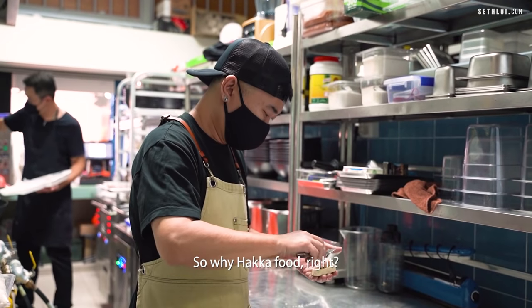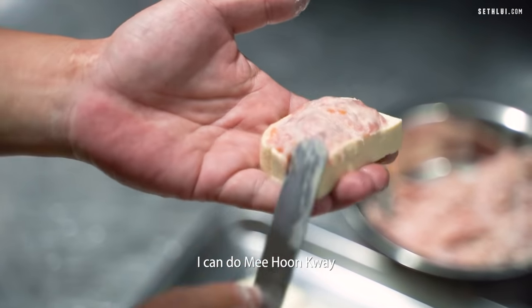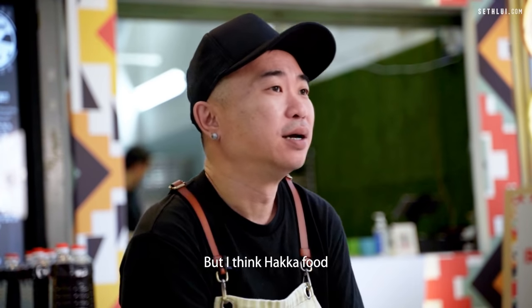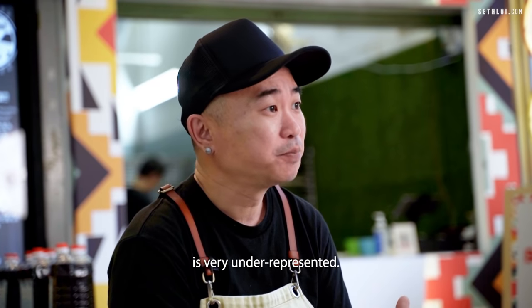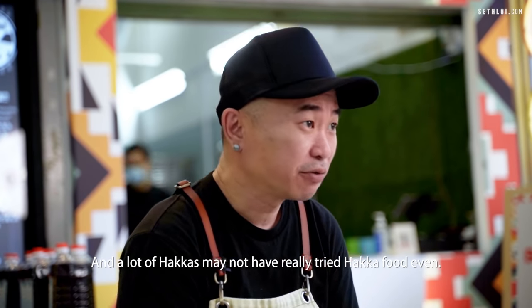So why Hakka food? I mean I can do Mbak Chow Mi, I can do Mihung Kuei or whatever kind of Hakka food, but I think Hakka food is very underrepresented and a lot of Hakka people might not have really tried authentic Hakka food even.